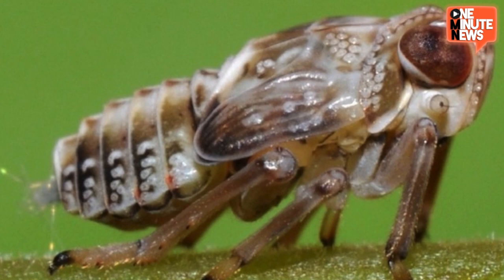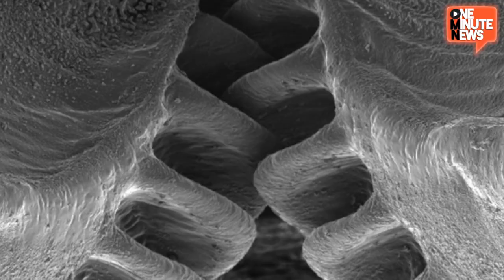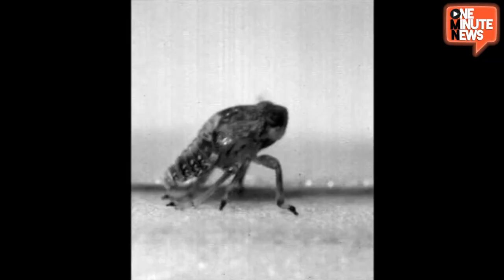The Issus coleoptratus, which apparently doesn't have a common name, so will henceforth be known as the Steampunk Weevil, is the first documented living creature to have functional, interlocking gears as part of its anatomy. Sticking out from between its hind legs, the gear teeth stabilize the insect's jump during adolescence, but are then sloughed off during their final molt in adulthood. Biomachine no more!